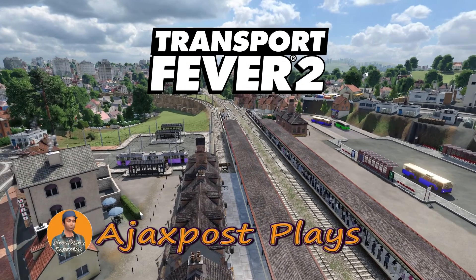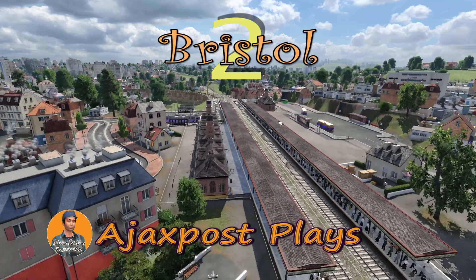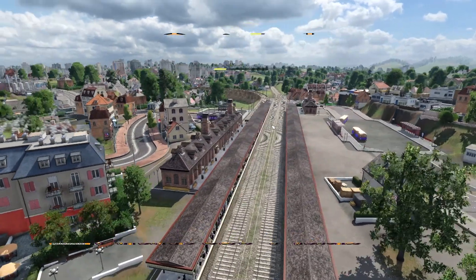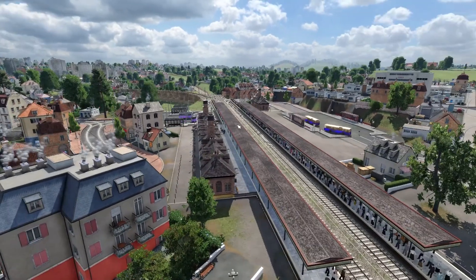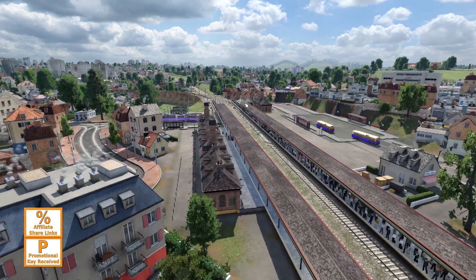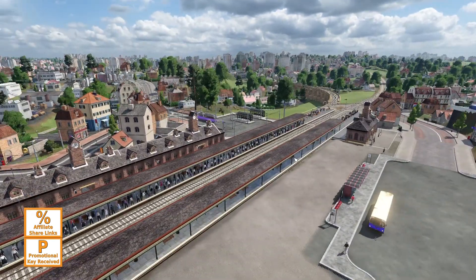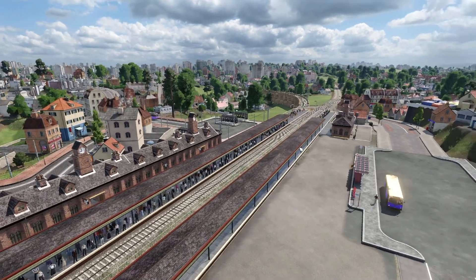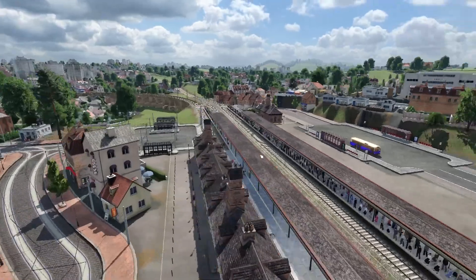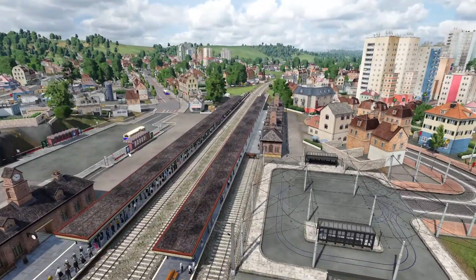Hello and welcome. My name is AjaxPost and you join me here once again in Transport Fever 2, overlooking the rather busy station in South Bristol at Bedminster, with bus and tram stops either side and platforms full of waiting passengers. We are expecting a train turning up quite soon to kick off this episode.